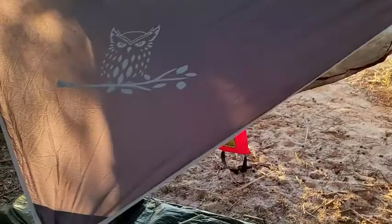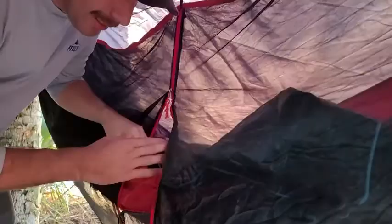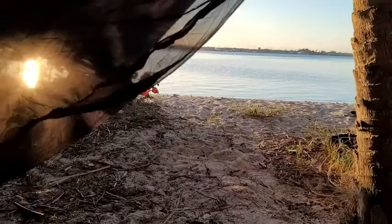You've got the hammock itself and then the bug net. Inside you've got some quality zippers and this is a very, very fine mesh, so you're not getting any sand fleas. As you can see, I'm on the beach, so you don't want any kind of sand fleas bugging you at night — and this is perfect for that.